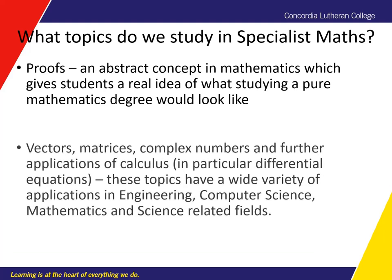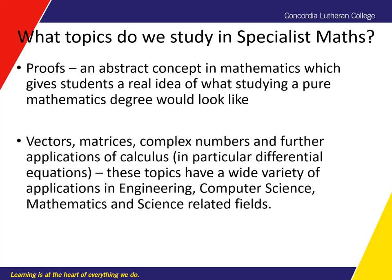The other topics that we look at are vectors, matrices, complex numbers, and further applications of calculus. The big difference between Methods and General Maths is that Methods is a calculus-based course, and in Specialist we take that further by looking at more applications of calculus. One in particular — differential equations — gets used in areas like biology for population modelling and physics where you model things like temperature and waves.